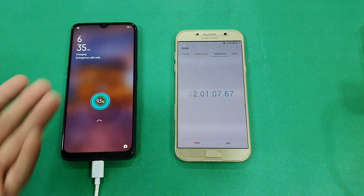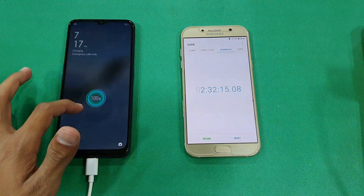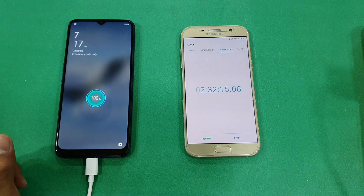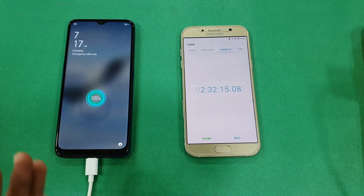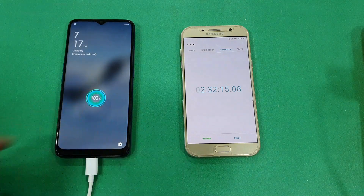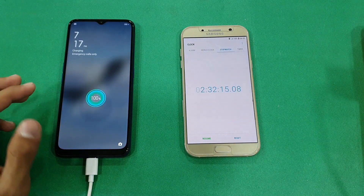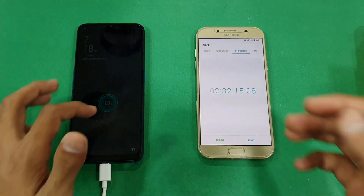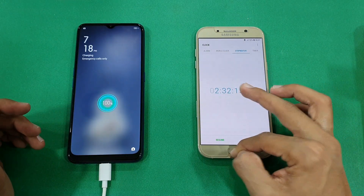Okay guys, I'm back and the phone is fully charged up to 100% in 2 hours and 32 minutes, from 17% to 100%. It did take quite a long time from 93% to 100%. But overall it's not a terrible charging speed considering this phone has a massive 5000mAh battery.